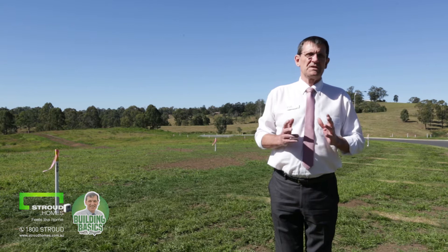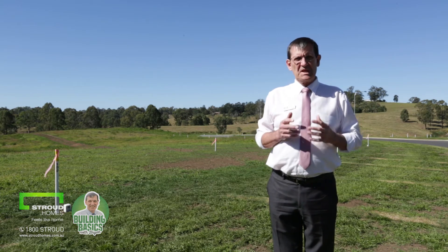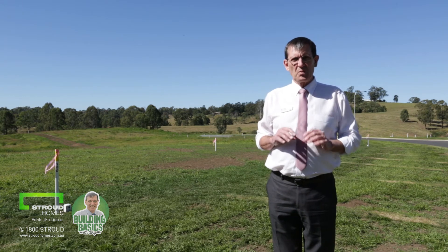Hi, Brian here from Stroud Homes of Brisbane South. I want to have a quick chat to you about soil type. This is basically the first step that any builder must take to determine the slab type that is needed to support your home before construction is commenced.